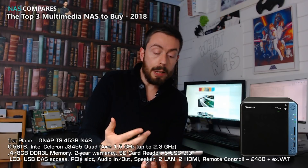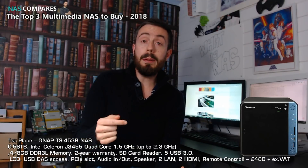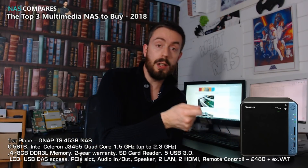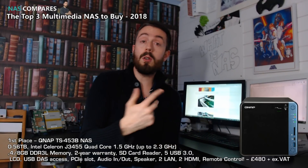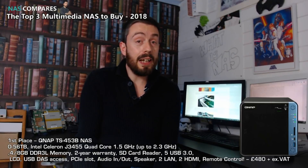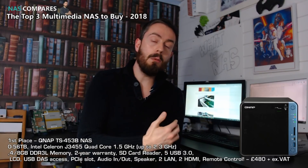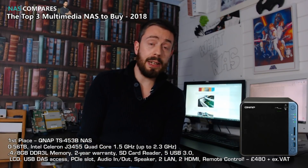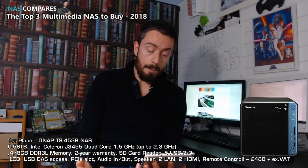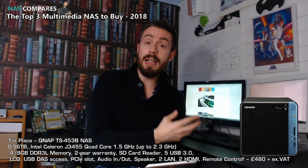It has an LCD panel for real-time information and a front USB port that's direct-attached storage enabled, giving you the ability to directly attach a PC or Mac to the device and access its content without the network or internet — though it is slower than normal USB 3. On top of that, it's got a PCIe slot for adding SSD cache and 10GbE, as well as audio in and out and a speaker for real-time audio output and attaching microphones and speakers.